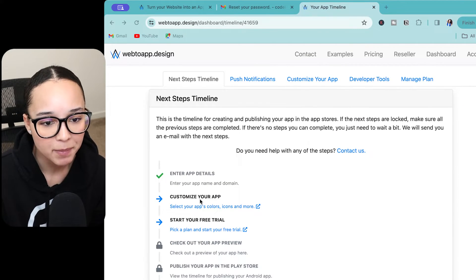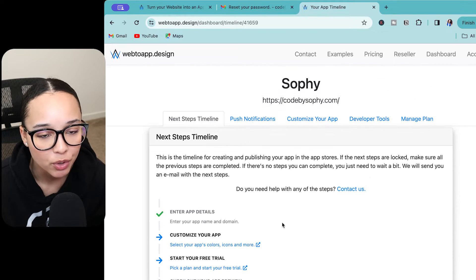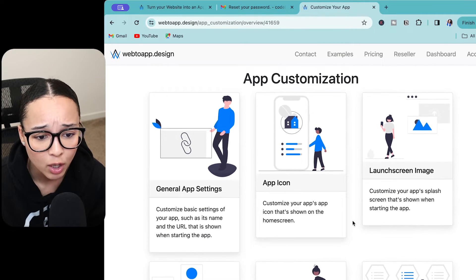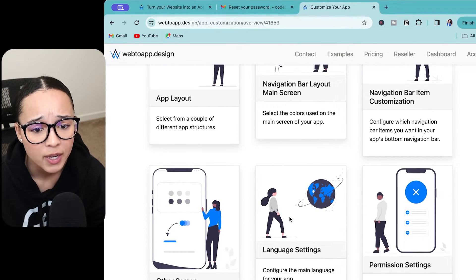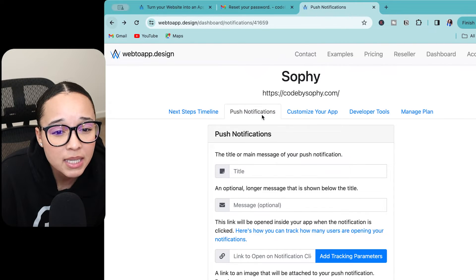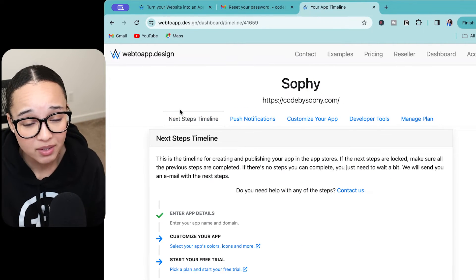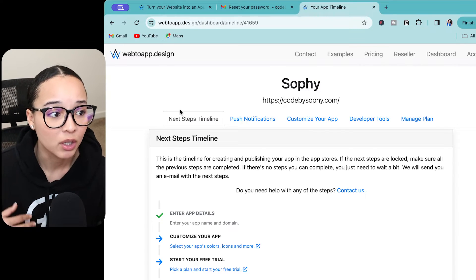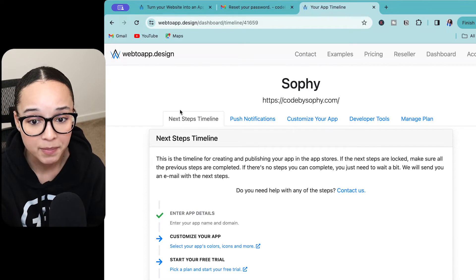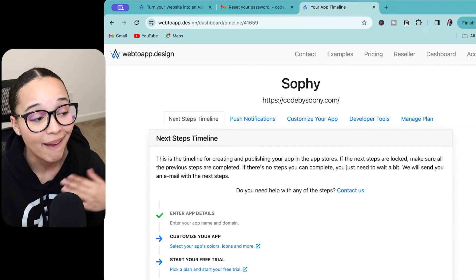The overall timeline: you enter your app details, customize your app however you want, create a plan, check your preview, then publish to the Play Store or iOS store. You can control your push notifications, customize the app icon, launch screen layout, and navigation bar — so you can make it feel like an app even though it's a website. The one thing I don't see as much support for with this tool compared to Median is integrations. With Median you could integrate a lot of different tools and an external database, but here those options don't seem as readily available.